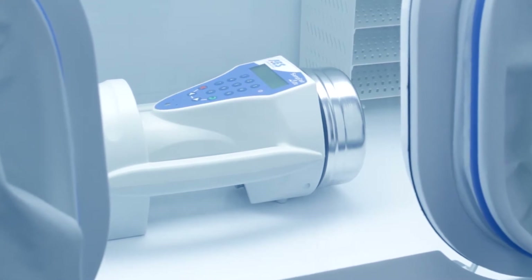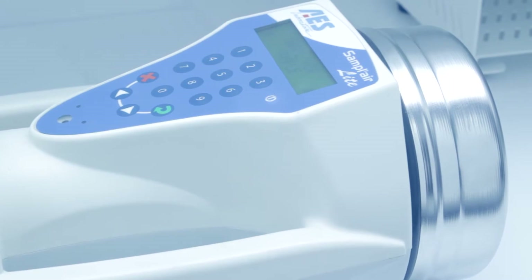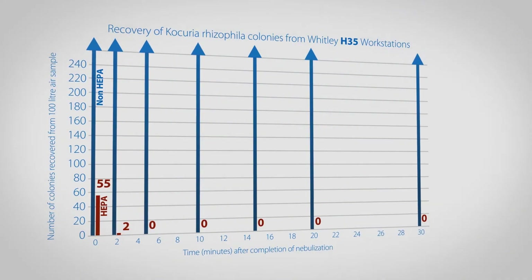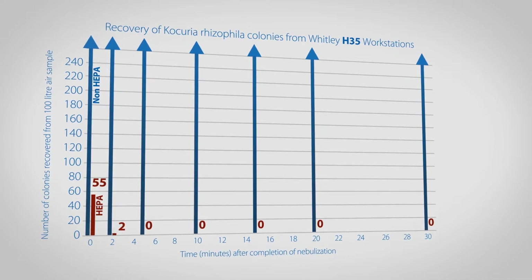Bacteria remaining within the atmosphere were then collected at intervals using an air sampler. In a HEPA workstation, within two minutes after completion of nebulisation, the viable bacterial count was reduced more than 100-fold in comparison with the equivalent non-HEPA model, and within five minutes the organism was no longer recovered. These results correlate with the particle count data and demonstrate that the required level of atmospheric cleanliness is regained well within the 20 minutes set out in the standard.